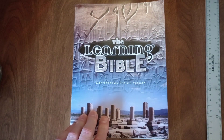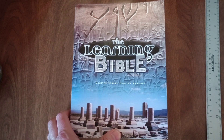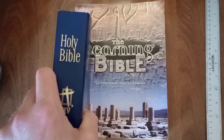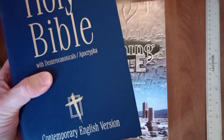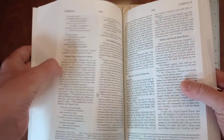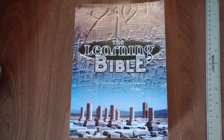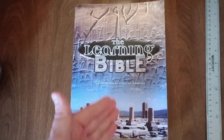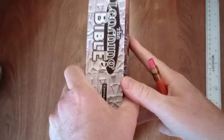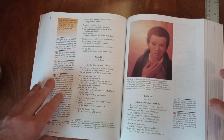What we have is the Learning Bible. It's in the Contemporary English Version translation. I have one of their paperbacks here — this one has the Deuterocanonical/Apocryphal books, and I kept it so I could compare translations of Tobit with the King James or the Jerusalem Bible. But this Bible here has only the Protestant canon of Scripture, so it does not include what Protestants tend to call the Apocryphal books.